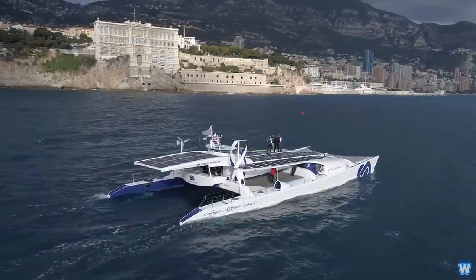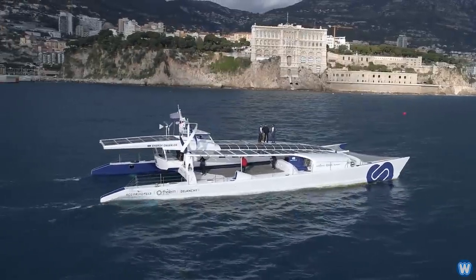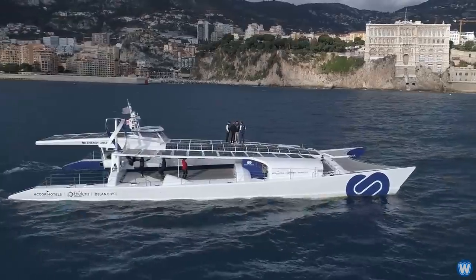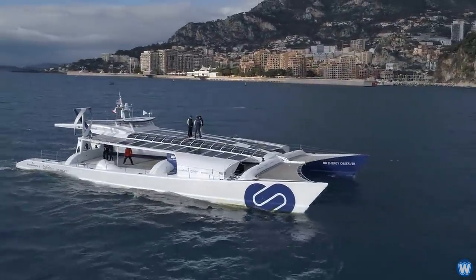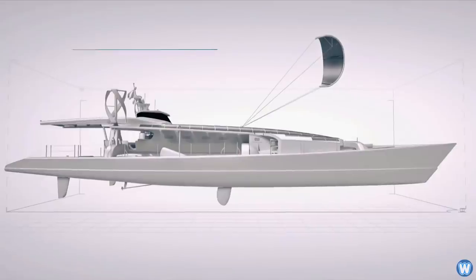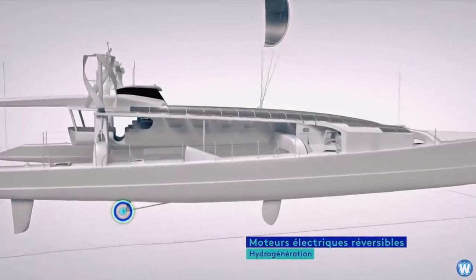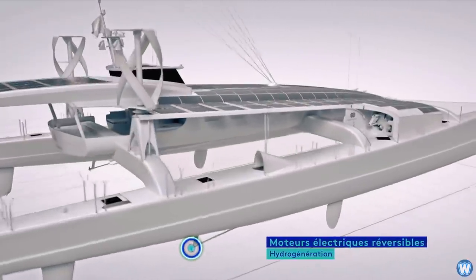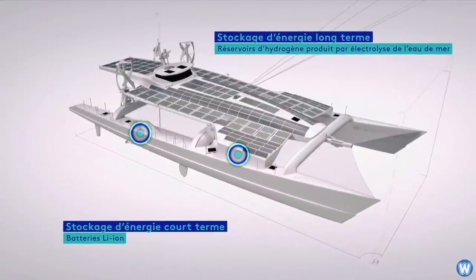Energy Observer is now a veritable experimental platform for future energies, with a combination of three sources of renewable energies: sun, wind, and hydrokinetic, and two forms of storage — batteries and hydrogen. On the sides of the boat are the ocean wings, which are going to reduce the vessel's energy consumption, accelerate its speed, and above all enable it to produce energy and hydrogen while navigating.